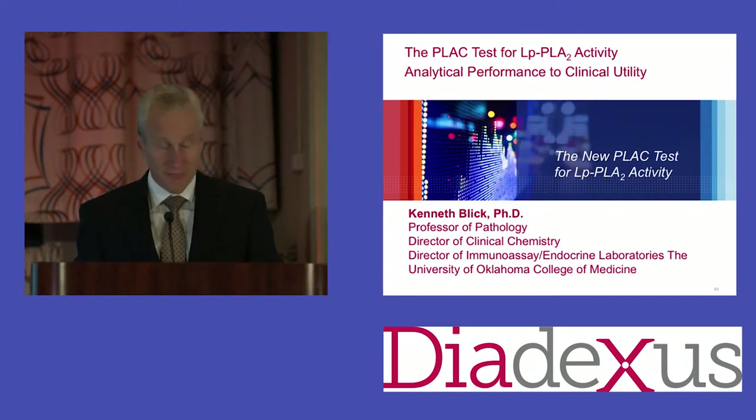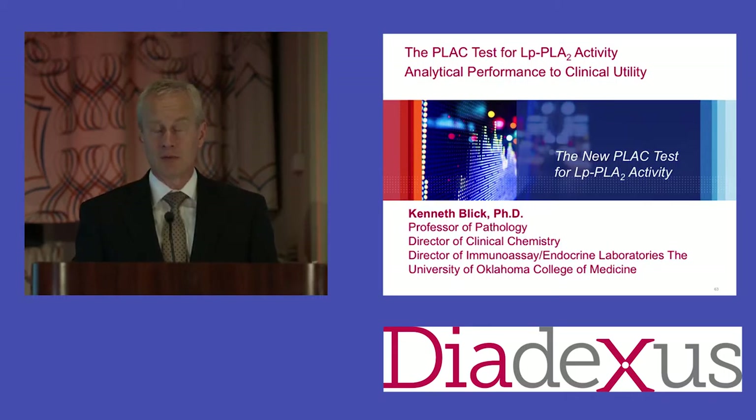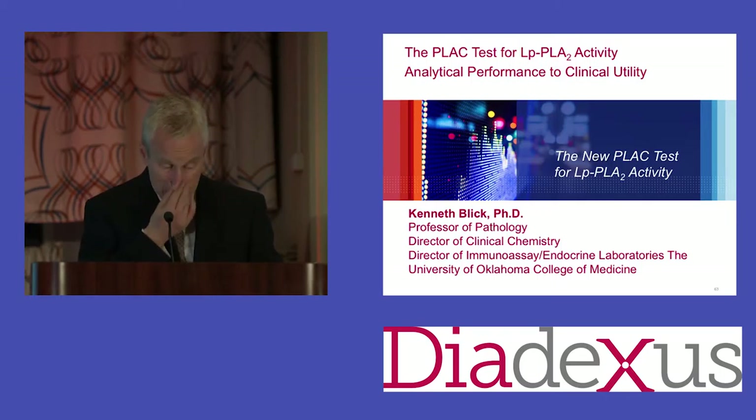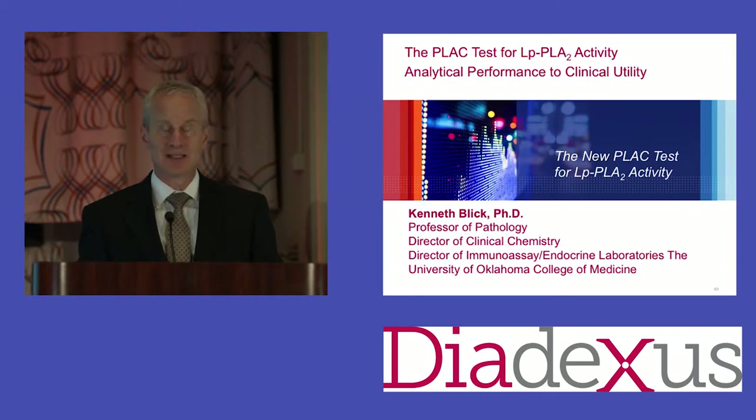Ken was responsible for bringing in the very first CRP test, the very first homocysteine, the very first lipid profile. All the way through all the assays we use today—there are thousands of laboratory tests, including a recent test for sepsis called procalcitonin—Ken also brought in troponins. He's now in the process of setting up the LP-PLA2 activity test in his laboratory. Previously we've always had to send out the test for the concentration; it's been done at reference laboratories and it's not automated, so it's all subject to the error of doing it by hand through micropipetting and doing the immunoassay that way.